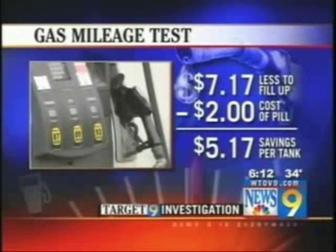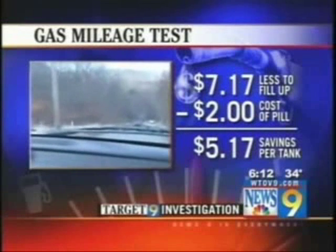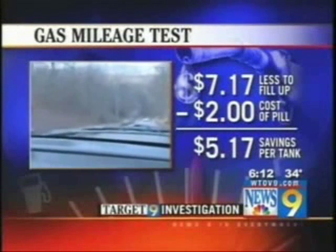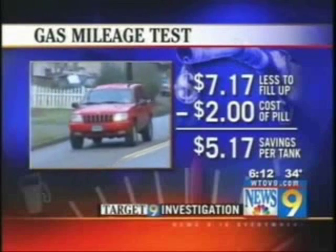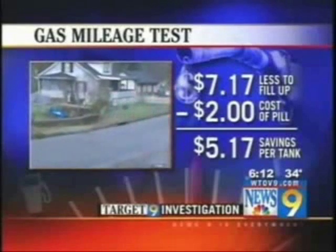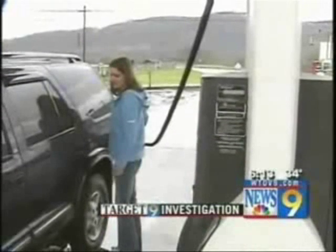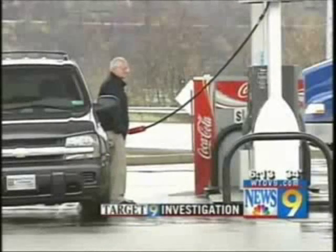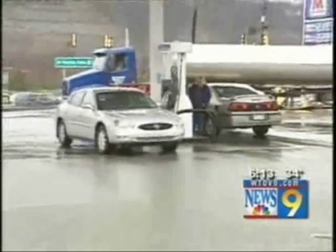Using the average price of self-serve regular gas in the Ohio Valley on November the 20th, it cost Jeff $7.17 less to fill up after using the gas cap, minus the $2 cost of the pill, coming out to a savings of $5.17 per tank. This also reportedly reduces wear and tear on your engine and helps it last longer. The MPG cap has over 80,000 independent distributors worldwide in over 128 countries, and is registered with the Environmental Protection Agency.